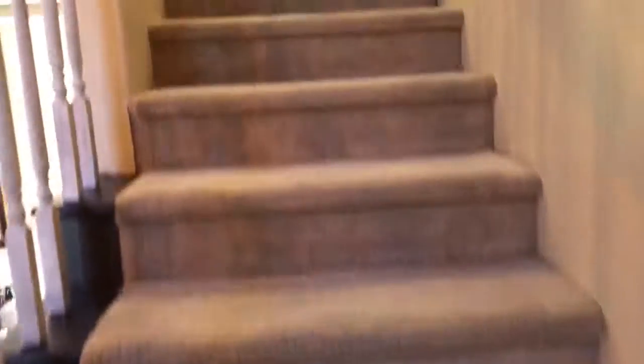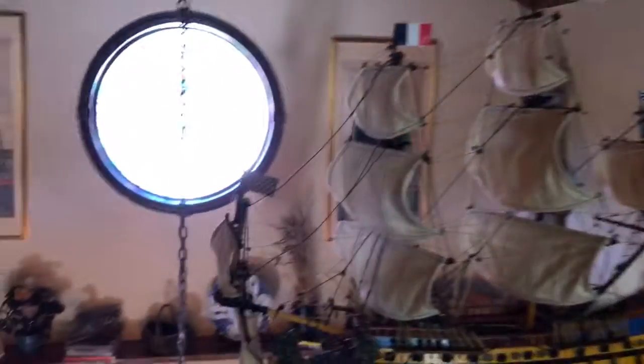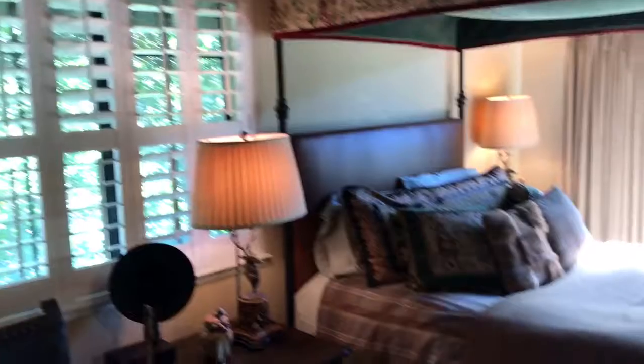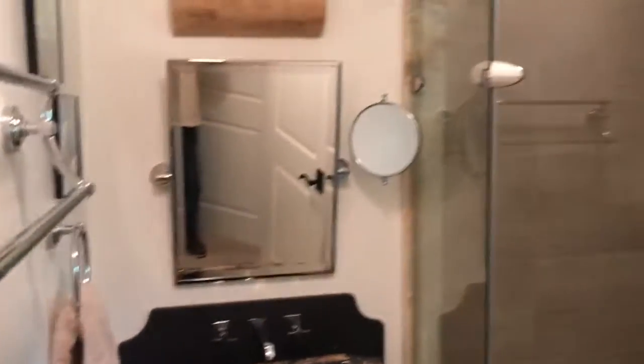And we go upstairs to the master suite. Closet there, closet over here — a little dressing area, and this is open. Two downstairs. And then this is the upstairs bathroom. So two suites — and there you go.